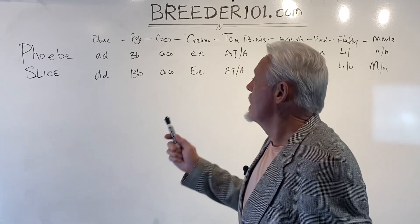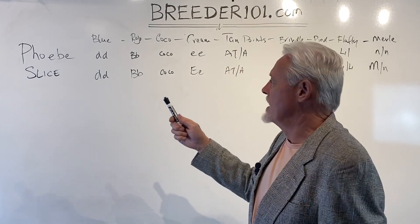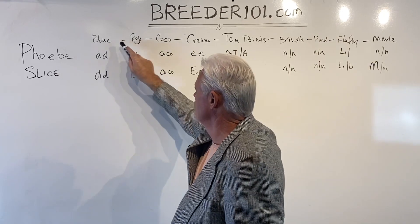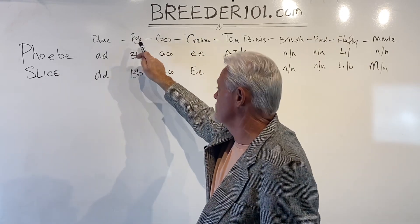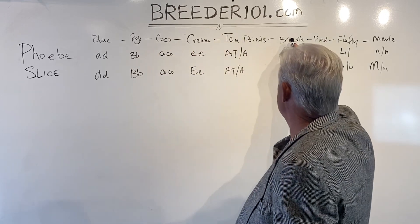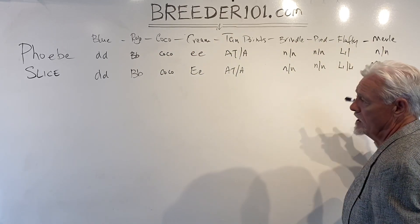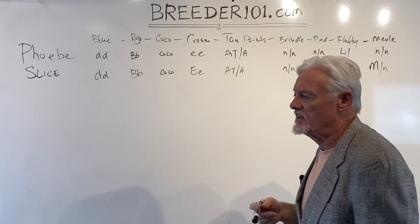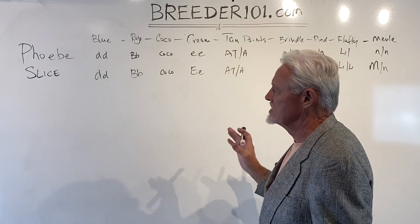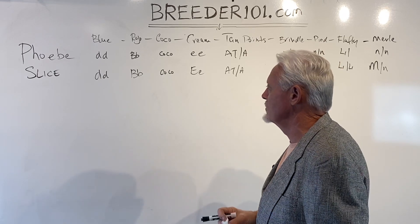I haven't put every color up there in terms of all of the DNA, but here are the significant ones: we've got blue, rojo — which we used to call testable chocolate — cocoa, cream, tan points, brindle, pie, fluffy, and merle. There are other genes like intensity, but they're not going to play a part in this, and I don't know whether these dogs have got intensity anyway.